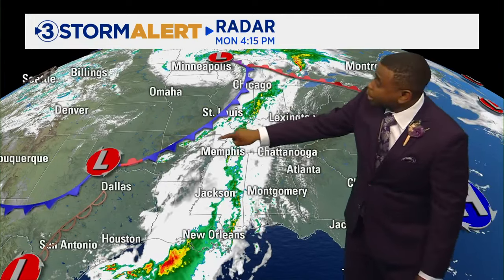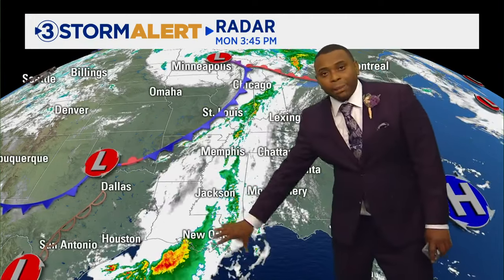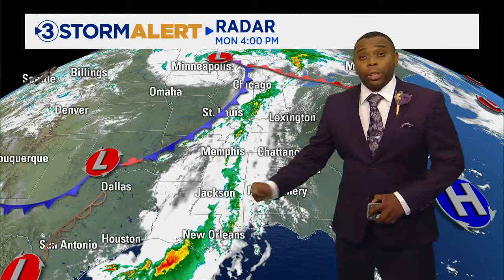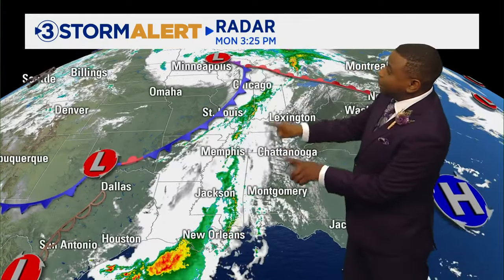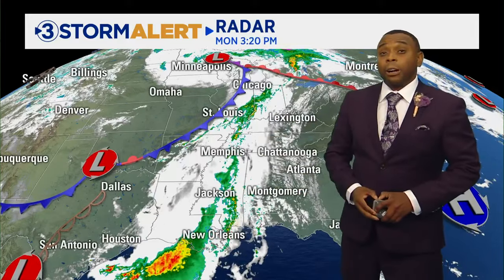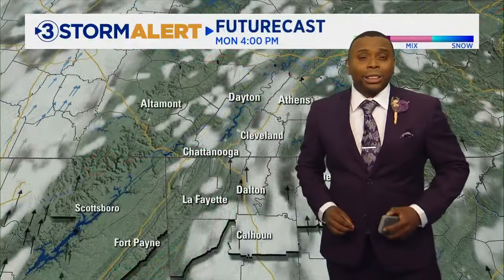Our next storm system is out to the west, associated with a cold front. We had a big complex of storms — the last of that big severe weather event — going down into the Gulf of Mexico. It doesn't look like much now on the Mississippi River, but this is going to reorganize and move our way later this evening and tonight, bringing increasing rain chances.